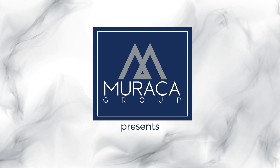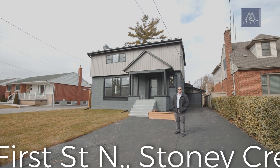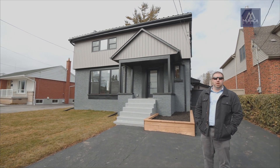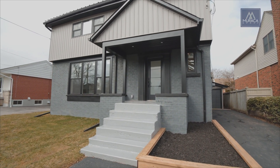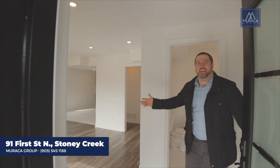Hi, it's Peter Marocca here with the Marocca Group. We're here at our new listing on 91 First Street in the heart of Old Stony Creek. This beautiful two-story home in a quiet neighborhood has just been fully renovated and is absolutely ready for you to move in. Let's take a look inside.